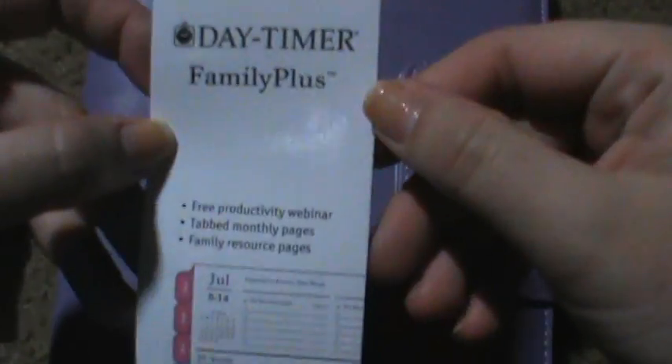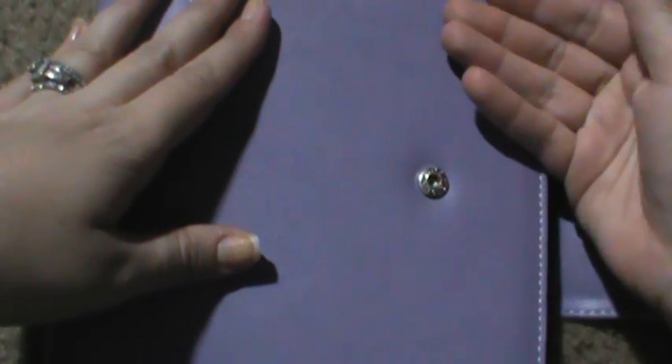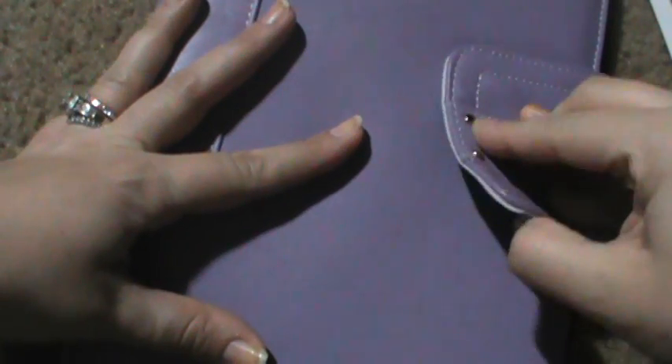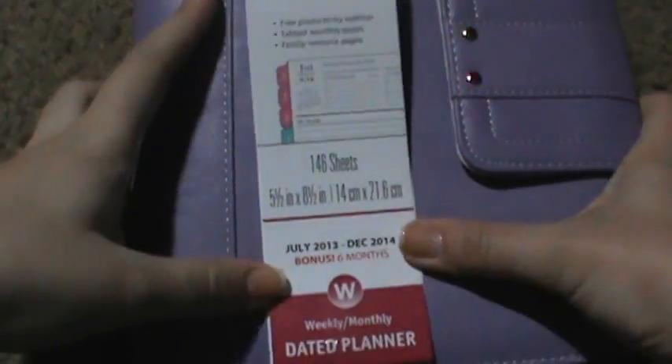So I went to Walmart and picked this one out. This is the Daytime Family Plus planner, and it has July 13th through December 14th. The only downside is that it starts in July. The other ones were on clearance but they were just those spiral bound ones, otherwise I would have bought one and taken out the inside parts. This was $19.97, and then when I went to Staples I saw it for $29.99, so I'm glad I got it at Walmart.